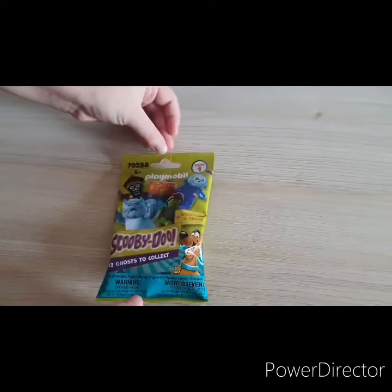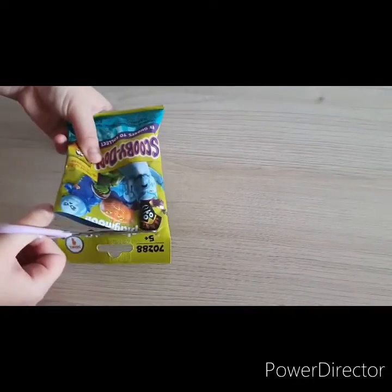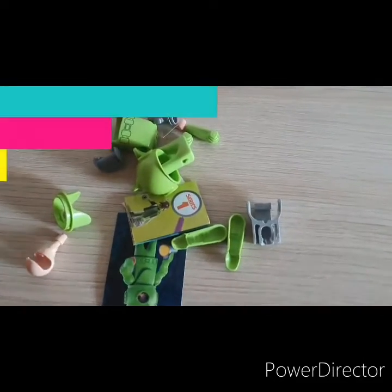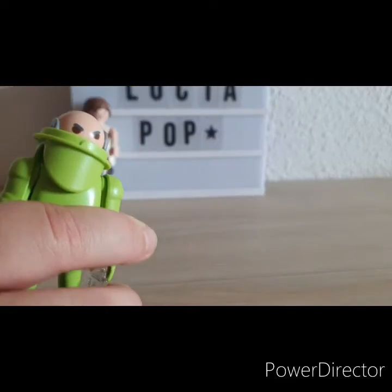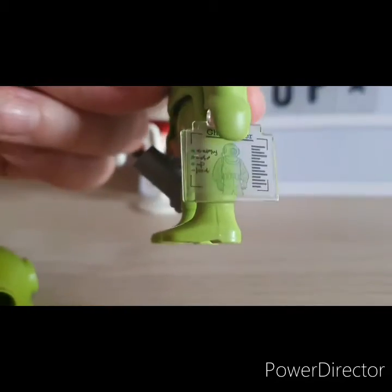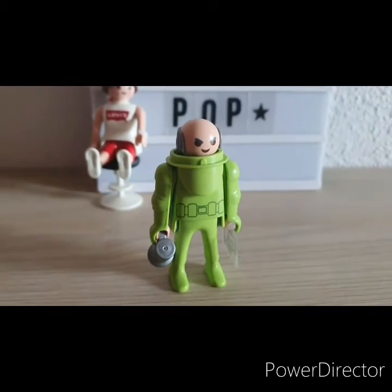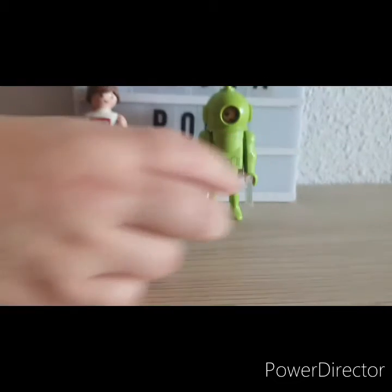Aquí tenéis el primer sobre. Vamos a abrirlo. ¡Es el buzo verde! ¡Mirad qué chulo es! ¡Está lleno de detalles! ¡Viene con su sello! Vamos a ponerle el casco. Lo colocaremos aquí a mi lado.